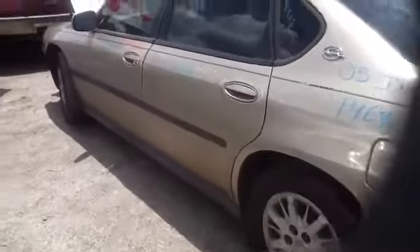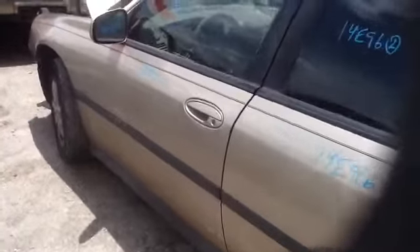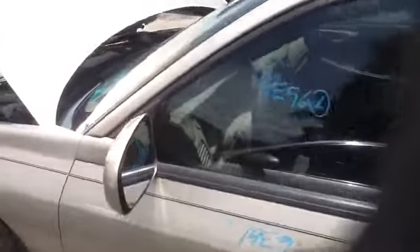Over to the driver's side — front and rear doors all in great shape. We have all the glass you need for this vehicle. Nice clean windshield.